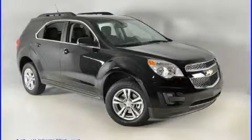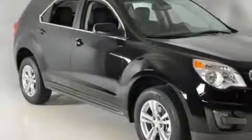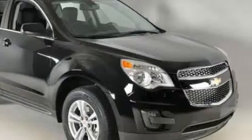This is a brand new 2010 Chevrolet Equinox, a great blend of utility, comfort, and style. It features a four-cylinder engine and a six-speed automatic transmission.